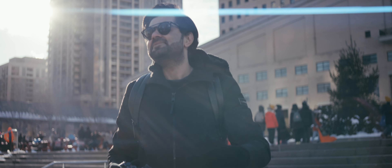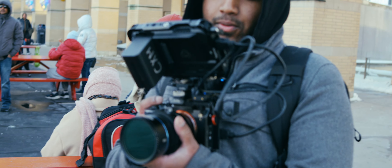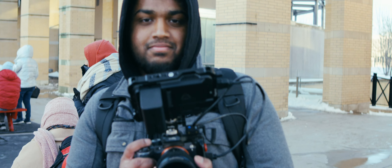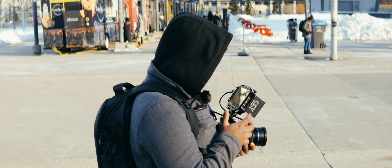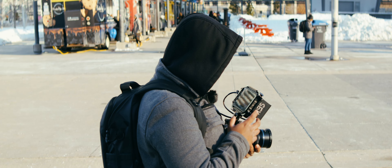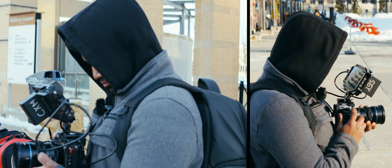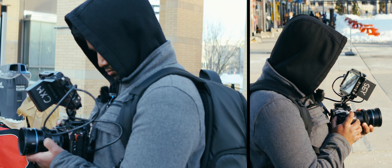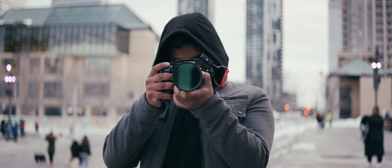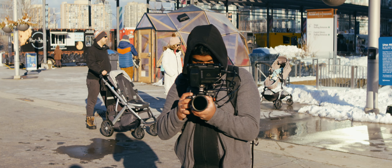I'm a professional wedding filmmaker. I've been shooting mostly photos for quite a while and now I've started to shoot more video. Hassan was talking about anamorphic lenses to me and I want to give it a try.